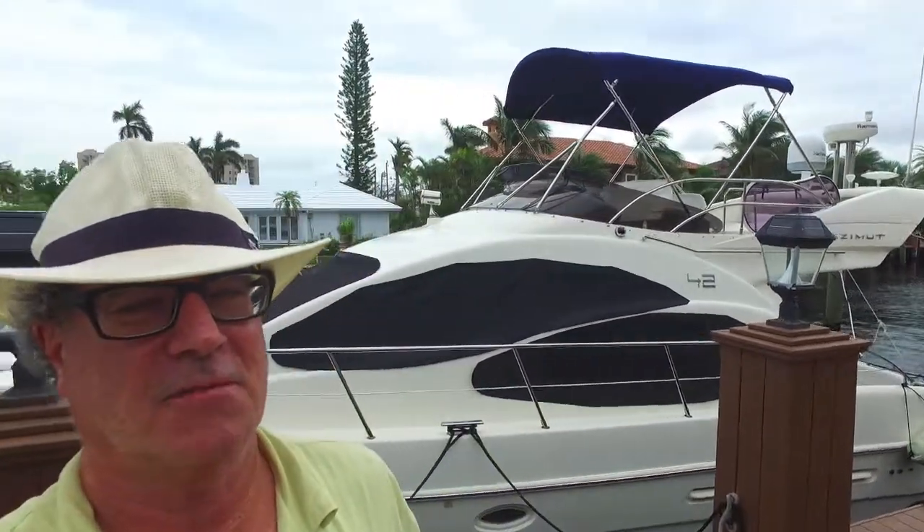I'm Rambleburg, your concierge yacht broker — LoveThatYacht.com, Rambleburg.com. Behind me is a fantastic 2005 42-foot Azimuth sport yacht in spectacular condition.